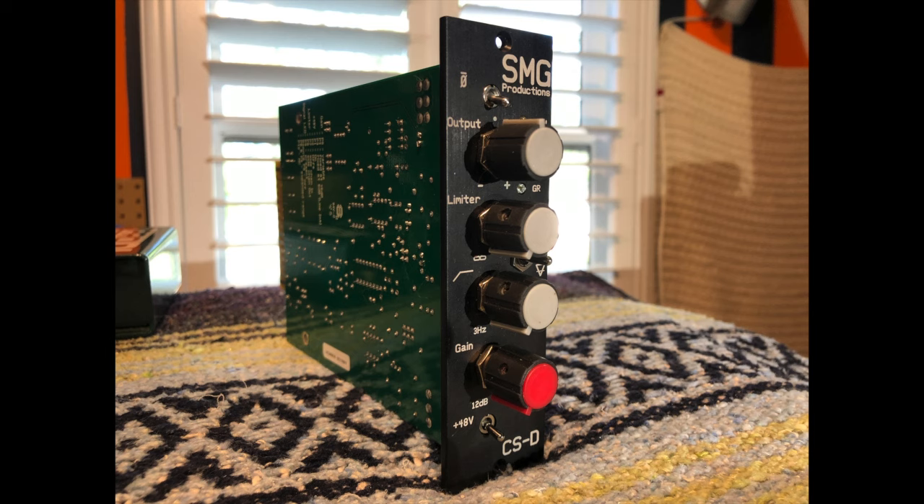Hello music lovers, Bo Duggan here. I just wanted to show you all a preamp that you may have not heard of — it's the SMG Productions CSD.